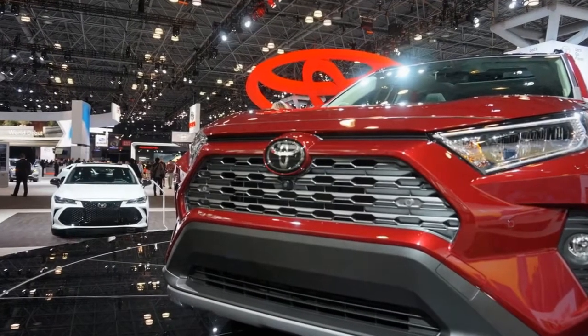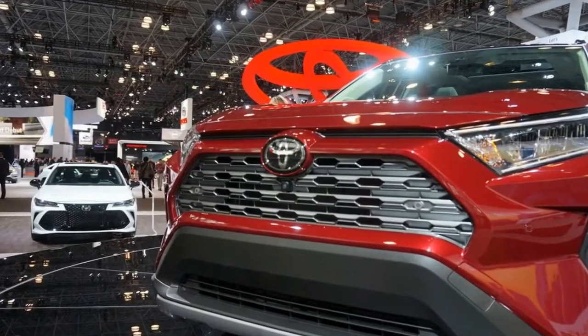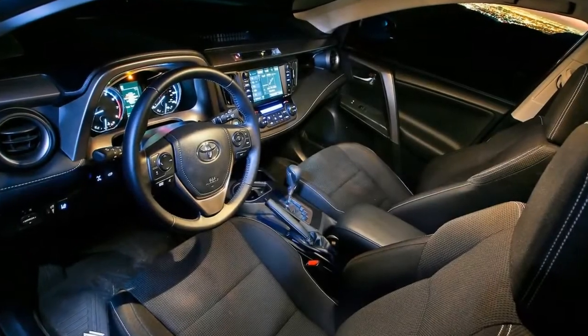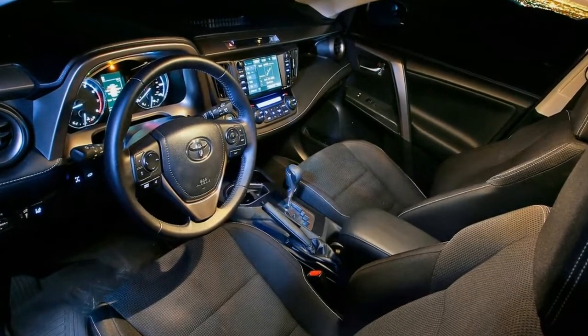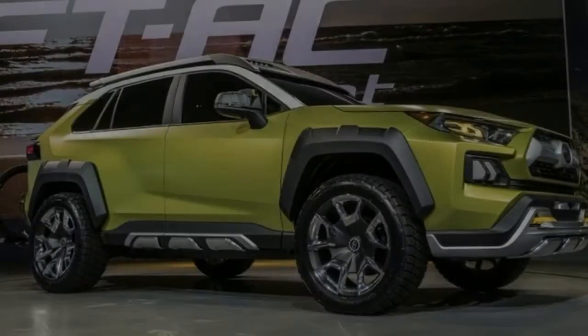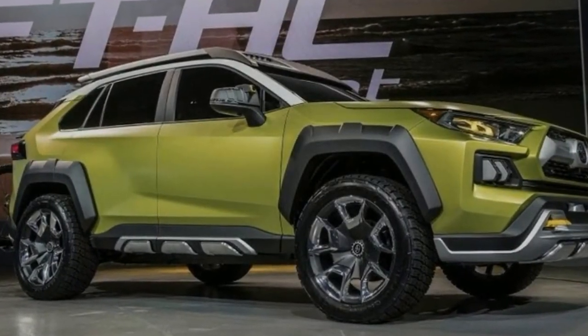Like the new Corolla hatchback, the RAV4 gets Toyota's new bundle of active safety tech called Toyota Safety Sense 2.0. This includes full speed range radar cruise control, autonomous braking with improved pedestrian and cyclist detection, an enhanced lane keeping system, automatic high beams, and a system that will read road signs and relay that information to the driver.